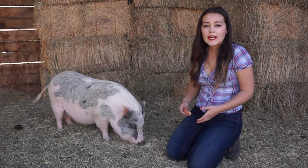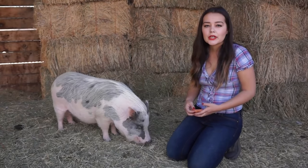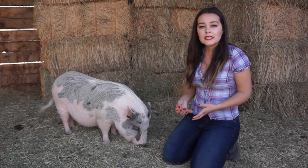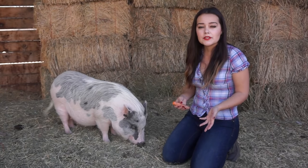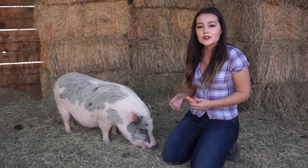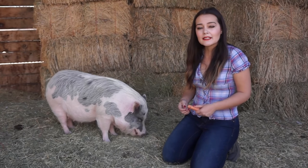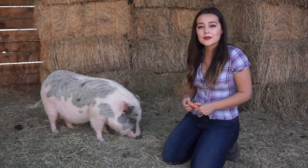Pigs do make really good house pets because they are very clean and can easily be trained to go to the bathroom in a litter box or outside like a dog. Many pig owners agree that pigs are actually easier to train than dogs. Petunia is trained to go to the restroom outside. She spends most of her time inside the house with me, but she is trained to let me know when she needs to go. She will wait several hours until I get back to go to the bathroom.